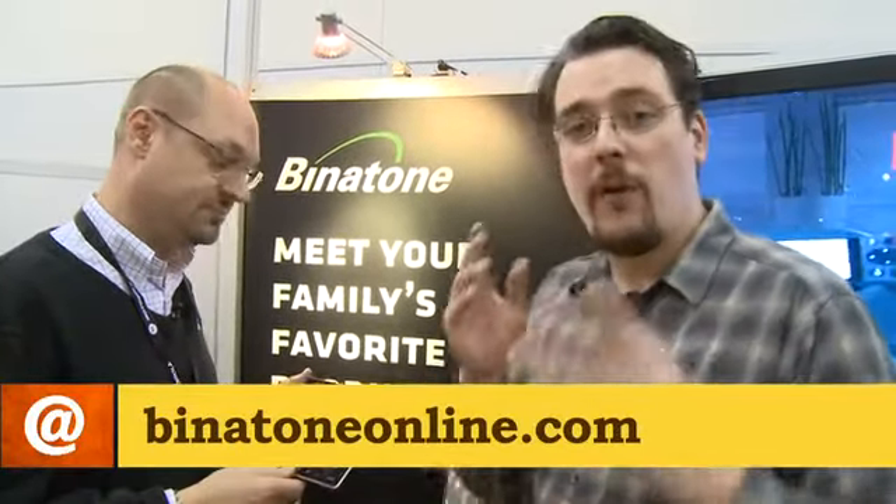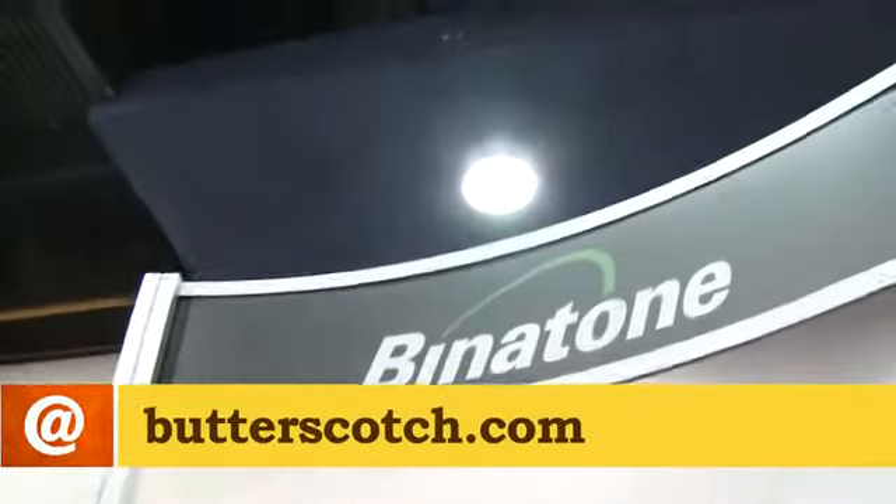Very cool, we'll look forward to that. For more information on Bintone and the products they make, there's the website bintontelecom.co.uk, or there's a Hong Kong website as well, Bintone Online — plenty of information on there on all the products. For links, details, prices, and all that great stuff, hit the show notes on butterscotch.com. Adrian, thank you very much.